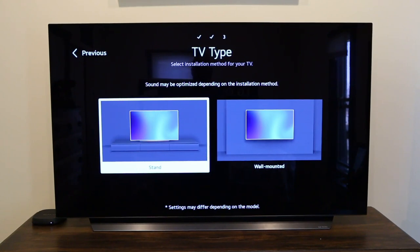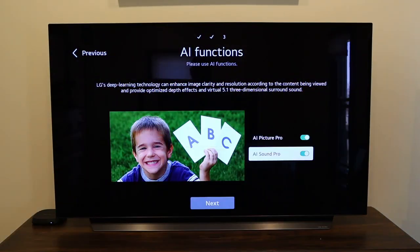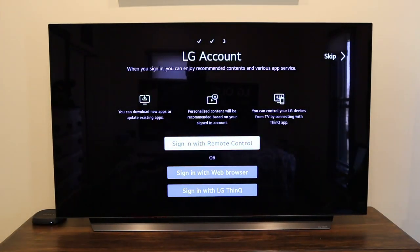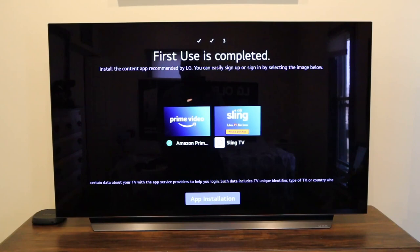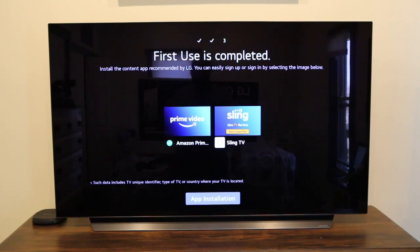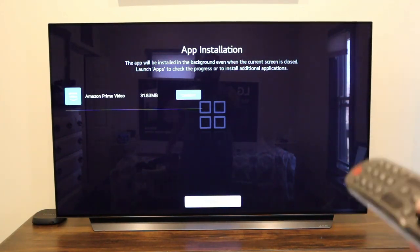Here it asks for the TV type, whether you have it on a stand or wall-mounted — I put mine on a stand. You can see the sound difference when you let the artificial intelligence take control of the sound and picture. It boosted the sound when I let it do that; I didn't really notice a difference on the picture yet. If you have an LG account, this is where you sign in; if not, you create one. Next you'll come to a screen for Prime Video and Sling — I'm not sure why LG only includes these two right off the bat, maybe they have contracts with these companies. Since I have Prime Video, I went ahead and installed it. I don't have Sling, so I closed and moved on.